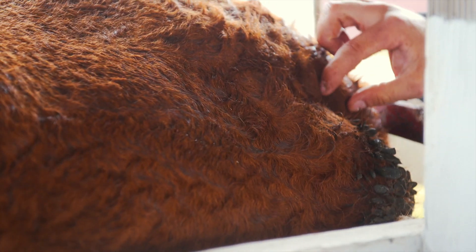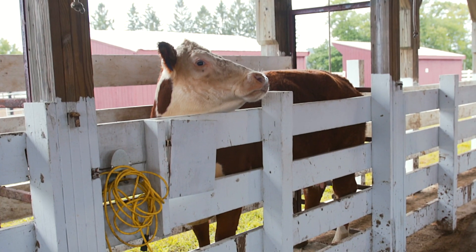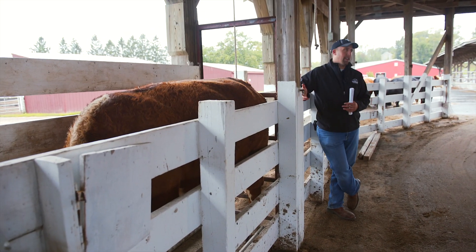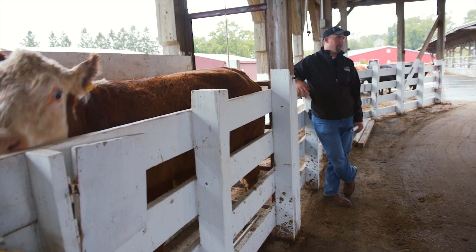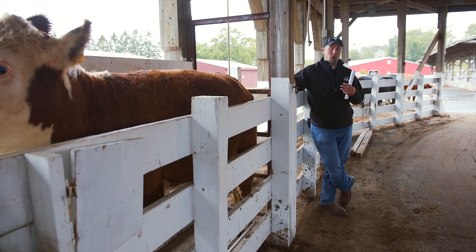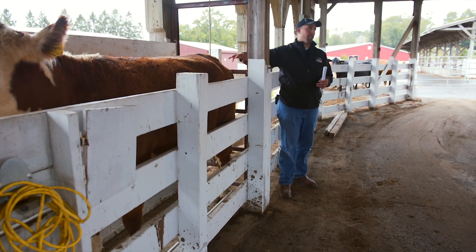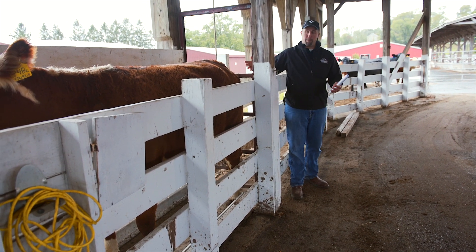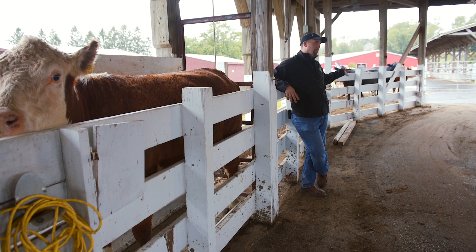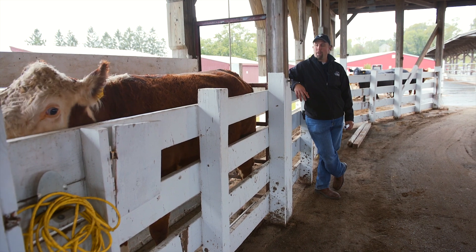Around her tail head she's actually got little rolls of fat, so she's in good body condition. Looking at her, I would probably call her a seven to an eight. She's still at an ideal spot for this time of year, a little heavier than I'd like. In a mixed-breed herd, you're going to have Herefords that tend to carry a little more weight due to their breeding, so we have to feed the Angus a little bit more to maintain the same body condition as the Herefords.